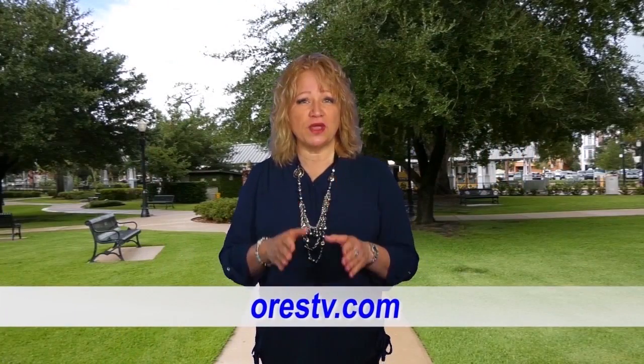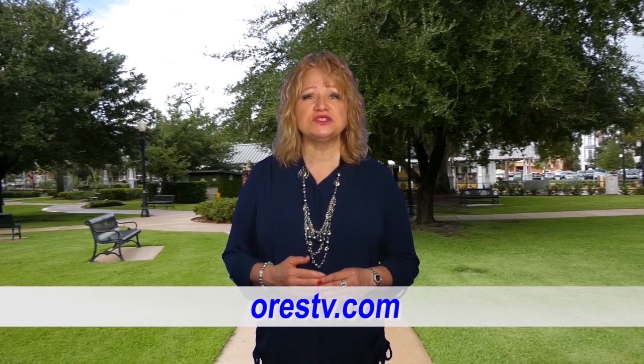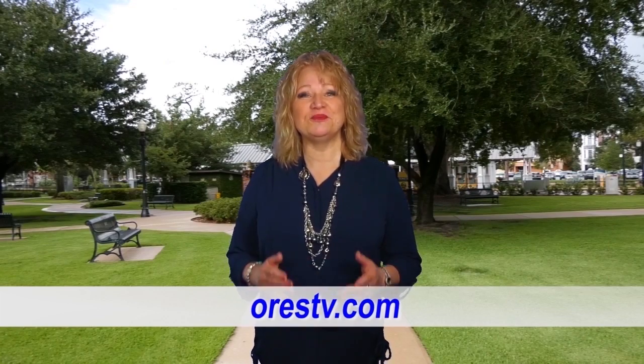I'm glad that you joined us and you liked our show today. And if you'd like to see it again, just go to our website. Until next week, I'm Brenda Love. Spread love. Bye-bye.